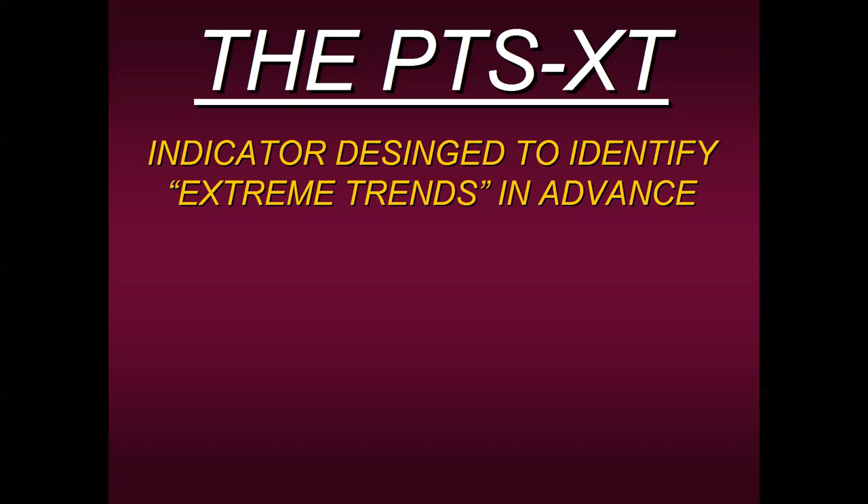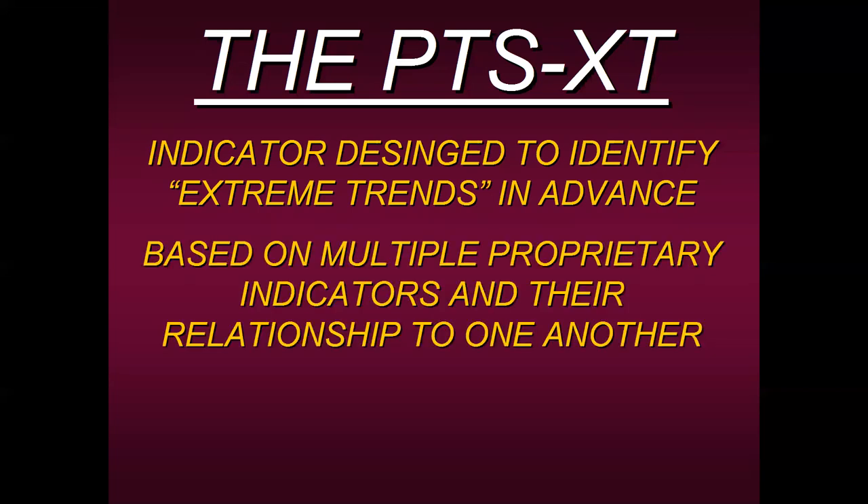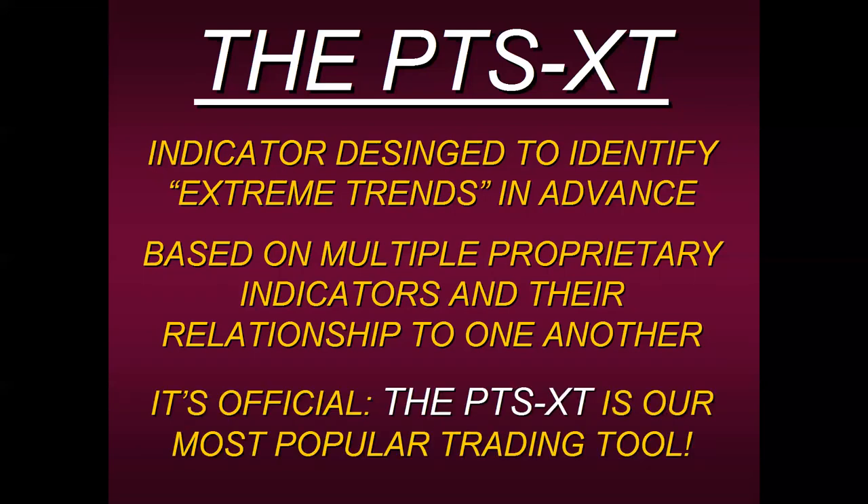The formula is based on multiple proprietary indicators and their relationship to one another — how they focus on movement and their relationship to each other generates signals for extreme uptrend or downtrend. And finally, the PTS-XT is officially our most popular trading tool because it's so simple. We're not promising you'll get in at the bottom and out at the top — but it's designed to identify before any other indicator I've seen in 44 years of trading when a big extreme trend is about to take place.